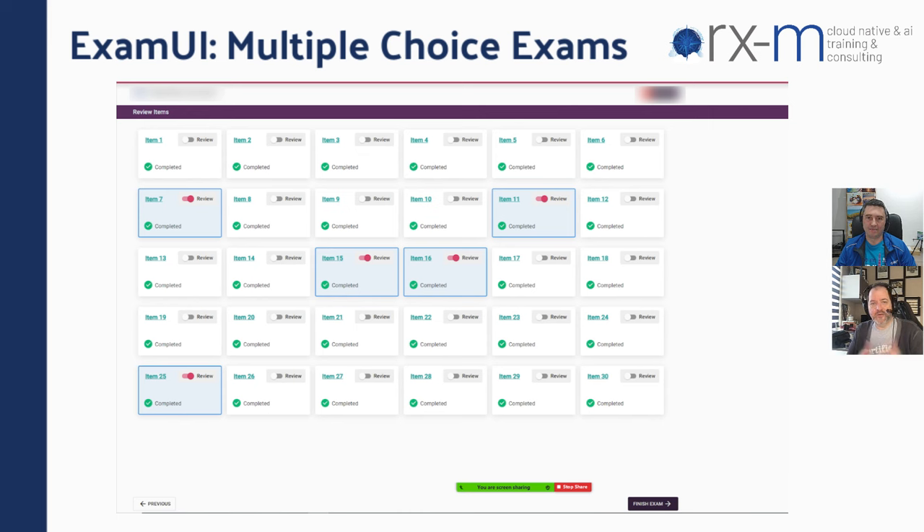After you go through all the questions and answer those you're 100% sure about, you can always review flagged ones and focus on those you want to continue working on. Nothing's set in stone until you click 'finish exam' in the very bottom right-hand corner — that's when you can't go back.